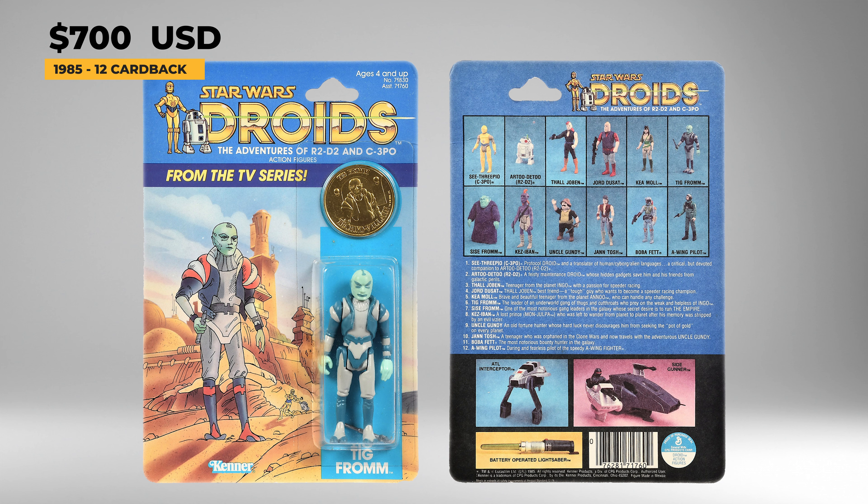Uncle Gundy was released in 1985 and comes with a black molded Ree-Yees blaster and a gold-colored collector's coin. His real name is Puch Gundrian, and he was also a miner with his nephew Jan Tosh, who briefly owned R2 and C-3PO. Uncle Gundy would actually kick and abuse R2-D2. Gundy's loose complete action figure in great shape will cost around $200 today, with the coin coming in at prices of $100. And a mint on card example in good condition will run about $300 today.